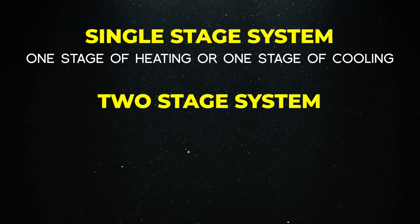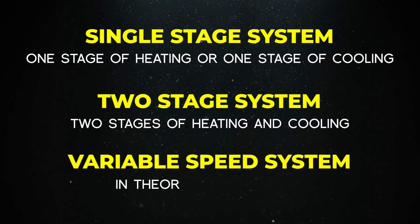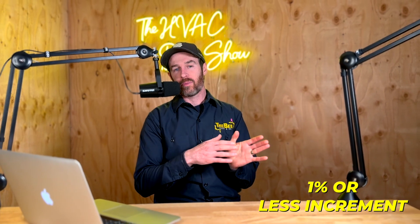A two-stage system has two stages of heating and cooling. A variable speed system has, in theory, infinite stages — but really they'll have oftentimes several hundred stages because they ramp up in one percent or less increments.